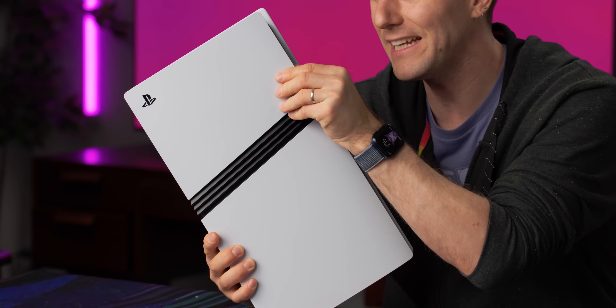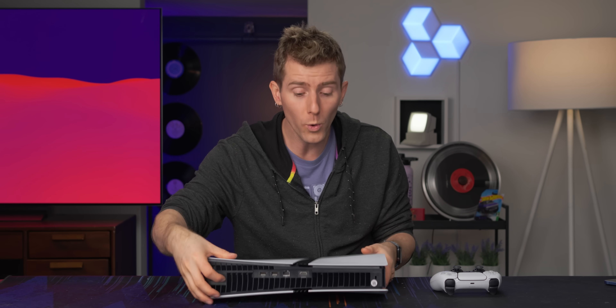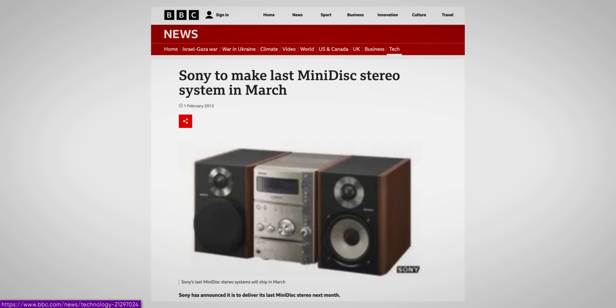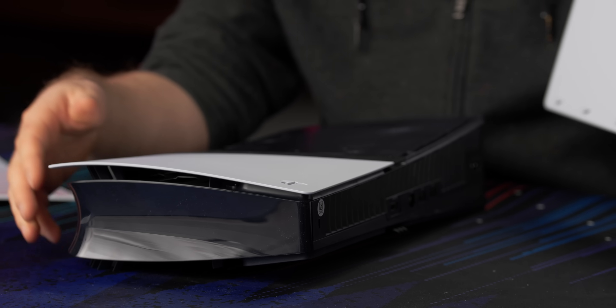One minor gripe: even though the size is very similar to the PS5 Slim, the plates are not intercompatible, even though it looks like Sony could have made them so. One cool thing though — the CMOS battery is much easier to get at. That button cell lets the motherboard keep the clock accurate once the power plug is yanked, so when these die you can get flaky behavior. The SSD is also upgradable with a standard slot — I still cannot get over that Sony didn't go proprietary, given their long history with memory sticks, mini discs, and memory cards.